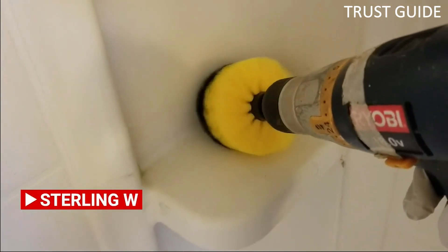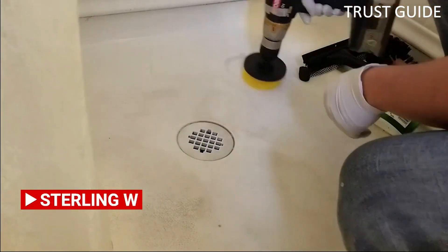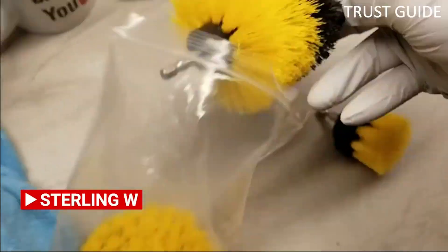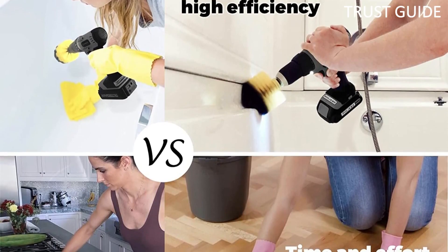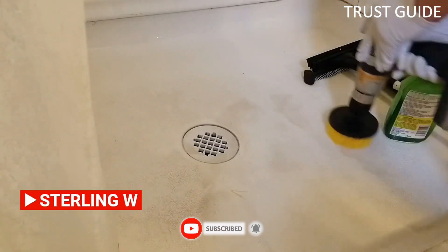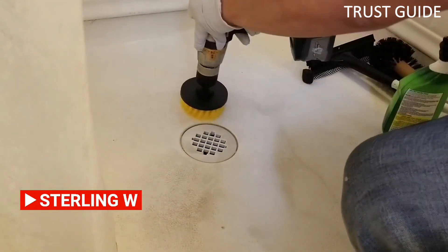This versatile brush comes with three different shaped brushes to quickly and easily clean your bathtub, grout, upholstery, bathroom surfaces, floors, towels, showers, toilets, and carpets. The nylon bristles are tough enough to remove stubborn dirt and grime without scratching surfaces. The brush and attachment fit most cordless drills, so you can easily get the job done.